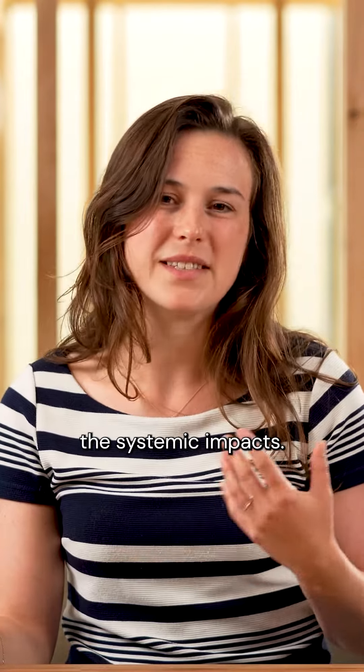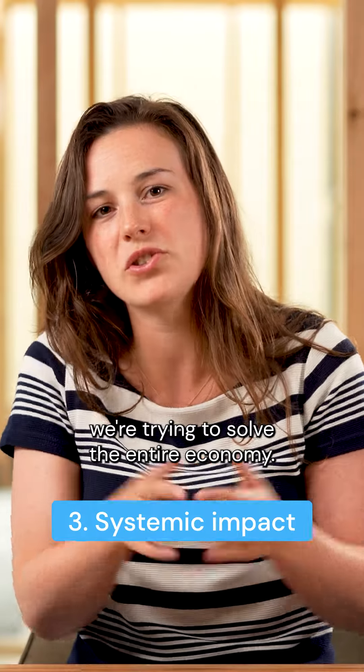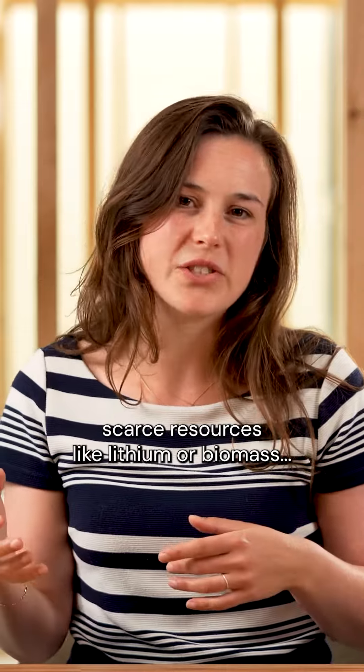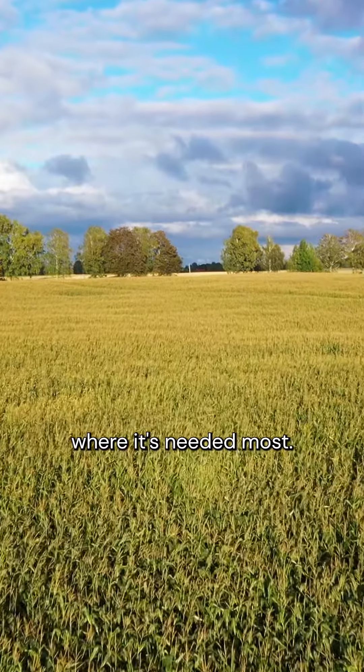Third, we think about the systemic impacts, because we're not trying to solve a small thing — we're trying to solve the entire economy. Especially when it comes to scarce resources like lithium or biomass, we want to make sure they're used where they're needed most.